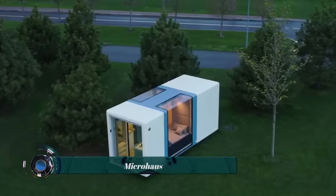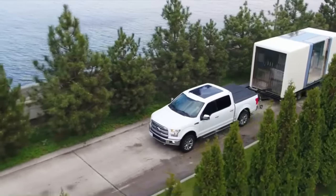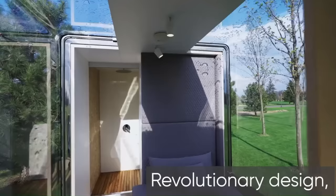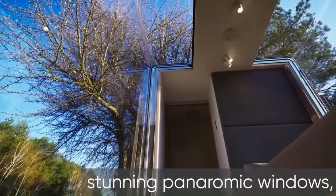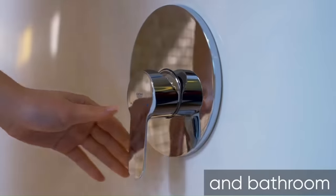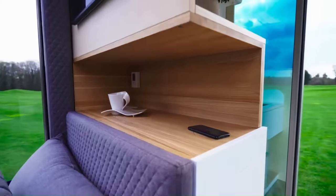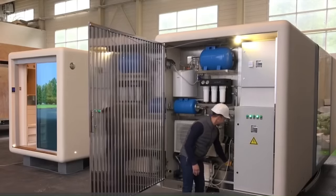The Micro House is a revolutionary high-tech micro home that offers a compact and fully equipped living space starting from $60,000, boasting more technology per square foot than any other product on the market. It comes with all the essentials needed to live comfortably, including a kitchen, bathroom, sleeping loft, and living area. The Micro House is also equipped with solar panels and a battery backup system.